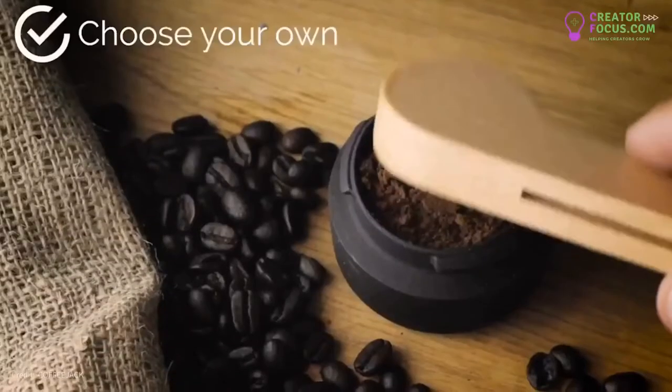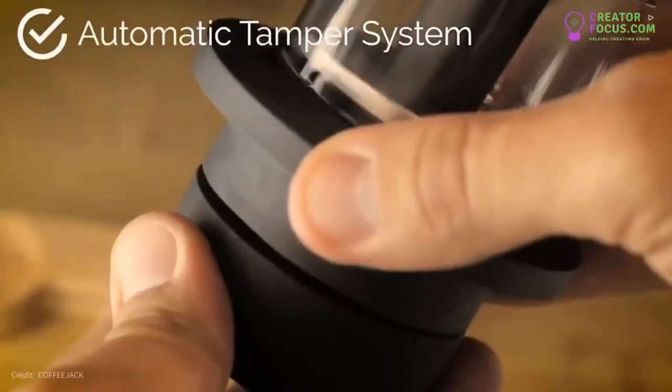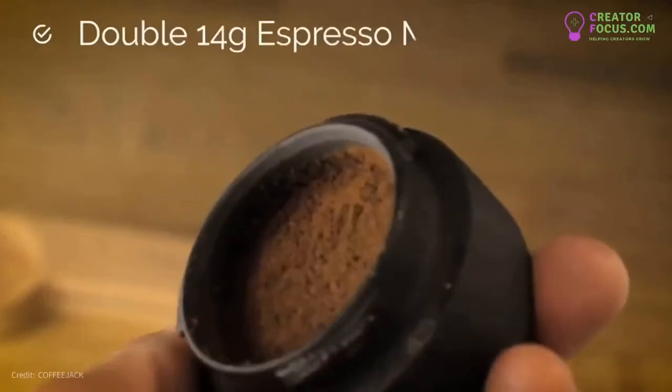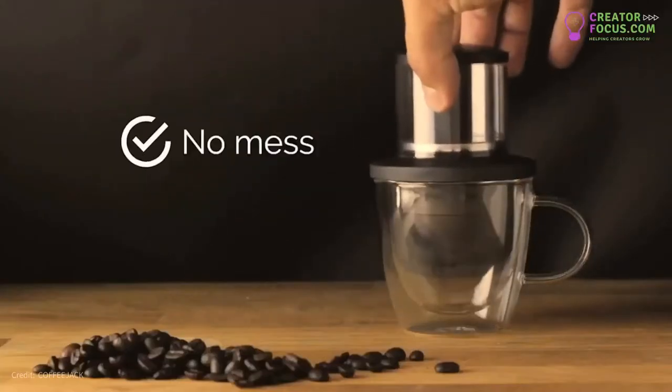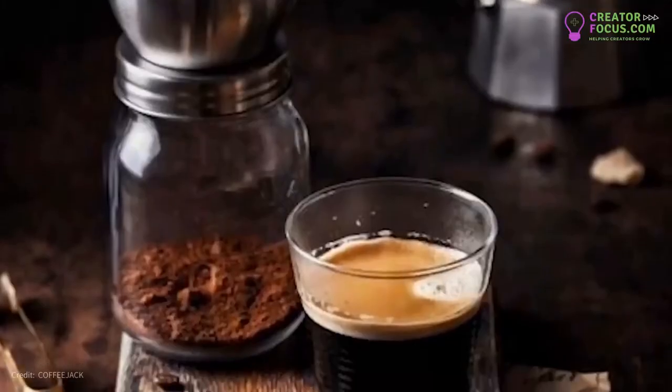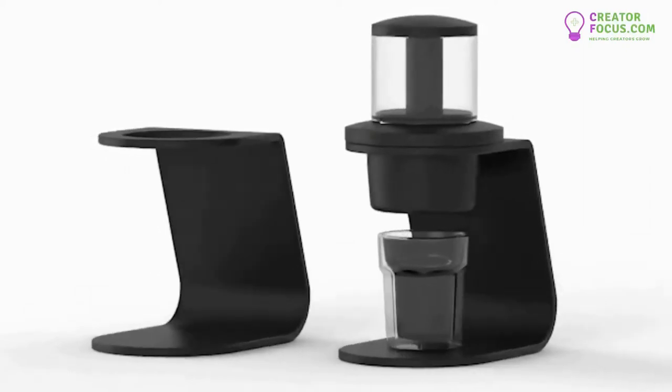Unlike machines that use pods or cartridges, Coffee Jack can extract any espresso coffee of your choice. We have designed an automatic tamper which will save you time whilst making your coffee. Coffee Jack sits directly over your mug to eliminate any mess. If you prefer your espresso in a smaller glass, we have an extraction stand available.